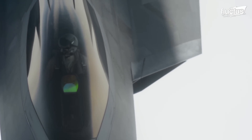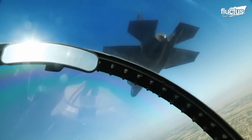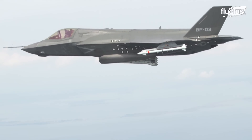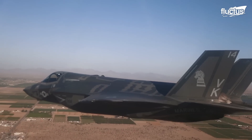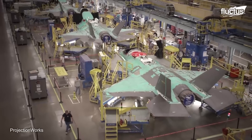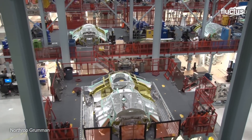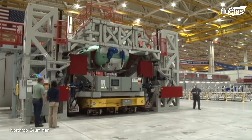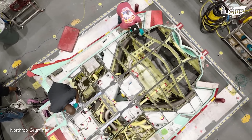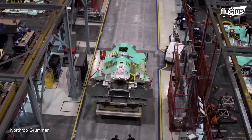Not only does it boast a top speed of Mach 1.6 and a range of around 1,200 nautical miles, but it can carry a vast array of weapons in internal bomb bays as well as on external hardpoints. In order to bring such an advanced aircraft to life, Lockheed Martin needed to invest millions of dollars in creating a revolutionary production process. The result is a collaborative effort involving multiple countries and companies, including BAE Systems and Pratt & Whitney.